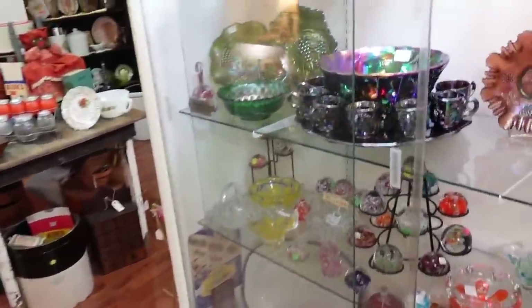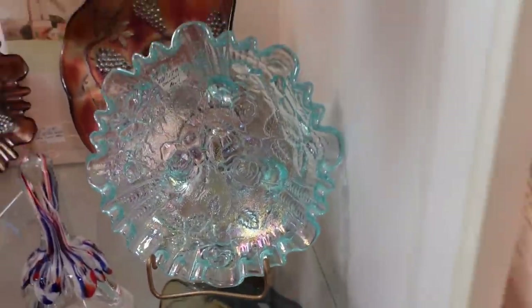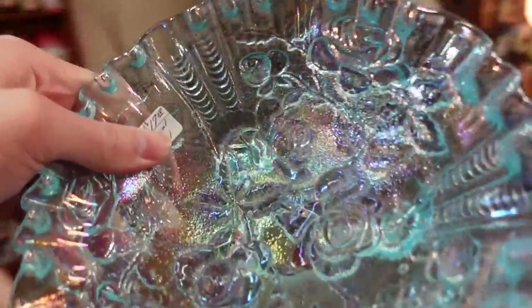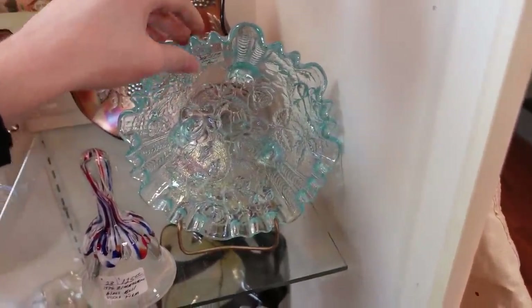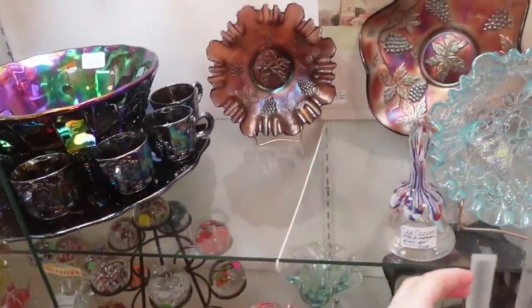The last one I looked at is this pretty blue piece — 17.50 isn't much and it's a really pretty icy blue color. Might be Fenton. Actually it's Imperial Glass — 'IG' is right on there. It has a little more weight to it, a bit chunkier and heavier, and it's a little later than the other one I was looking at.